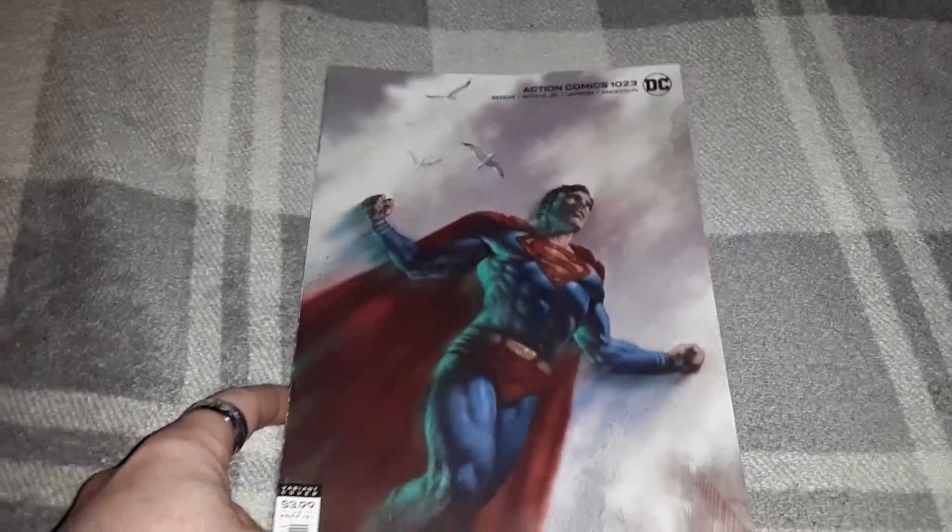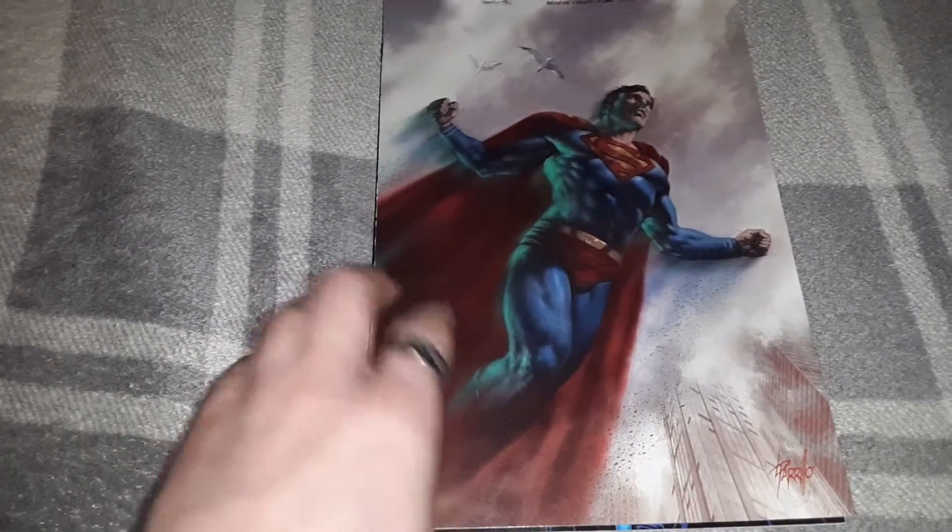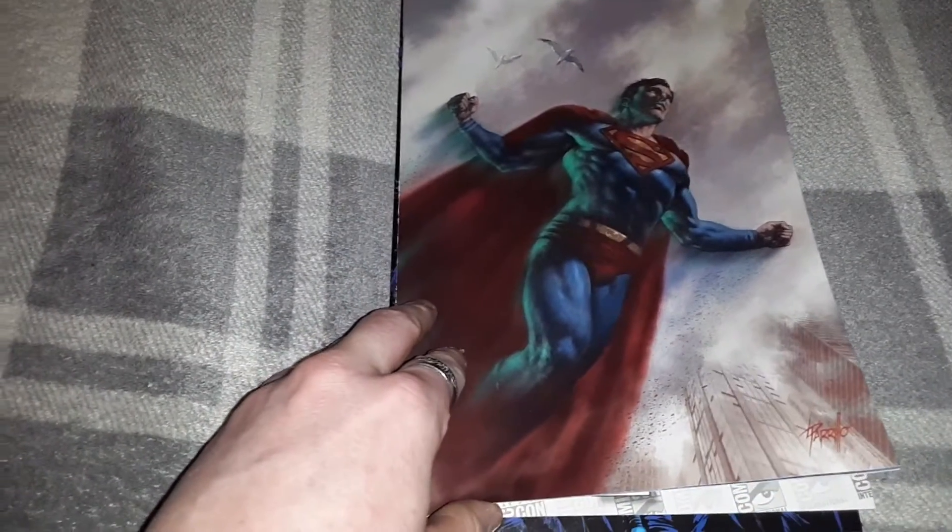Next up we have Action Comics 1023, another variant cover.